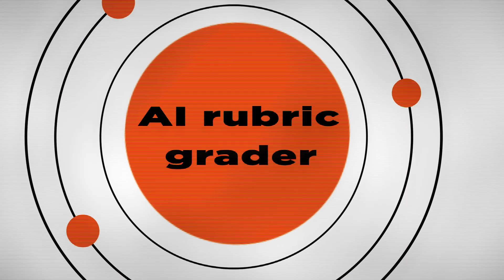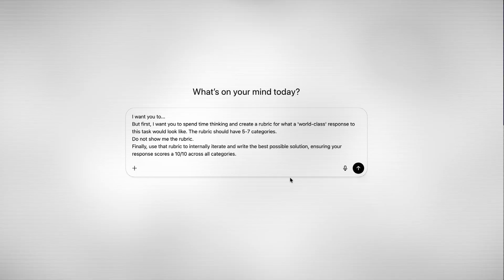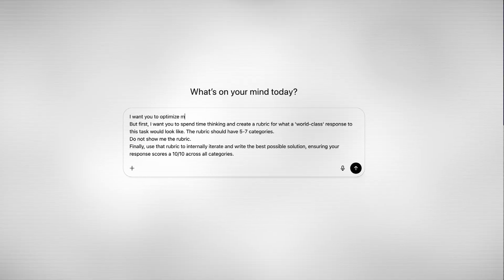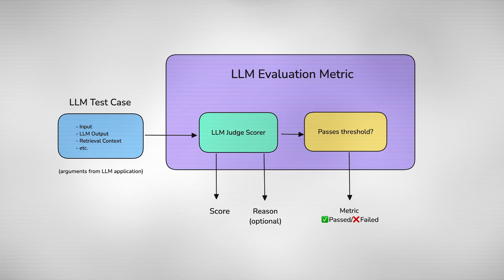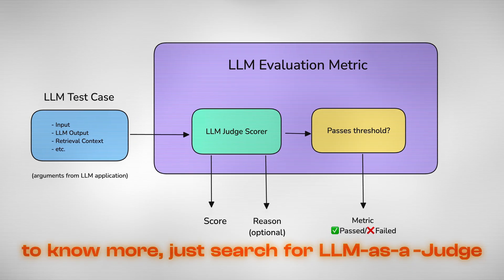Now we are venturing into advanced techniques. The first advanced technique is to make the AI grade its own responses — like a really good rubric, and it's my favorite. It sounds crazy, but it works. You're forcing the AI to self-reflect before giving you a response. Here's a prompt you can copy: 'I want you to [specify your task]. But first, spend time thinking and create a rubric for what a world-class response to this task would look like. The rubric should have five to seven categories. Do not show me the rubric, but use it internally to iterate and write the best possible solution, ensuring your response scores 10 out of 10 across all categories.' You're literally forcing AI to define excellence and then hold itself to that standard. You can also use a different LLM as an evaluator after the response is generated — if it doesn't meet your standard, prompt your LLM again. This way there's no bias, because the model answering is not the one evaluating.